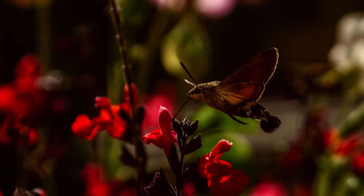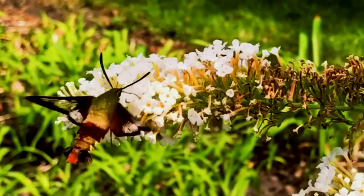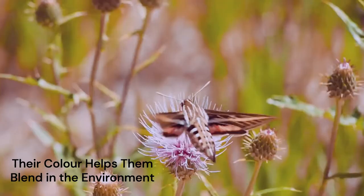Adult hummingbird hawk moths are brown and orange. Their forewings are brown with waves on them. Because these are the larger set of wings, the brown color helps them blend in with their environment. The back edge of their hind wings is black. These brighter colors stand out, but can help them blend in with the brightly colored flower beds where they eat.